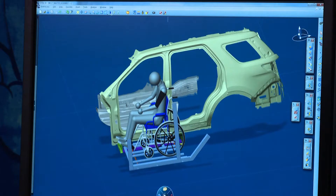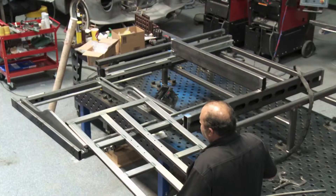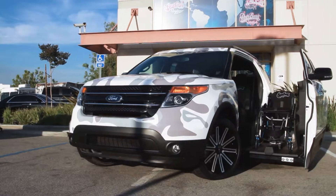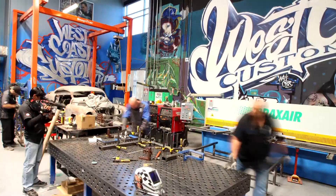So we called our friends over at Stronghand Tools and asked them for one of these amazing fab tables. When we go upstairs and we're designing something in CAD and we bring it down here into the fab shop into real life, we plug in all these pieces and all the measurements stay precise. Not only does this table help us speed up the fabrication time, it also keeps our measurements dead on.